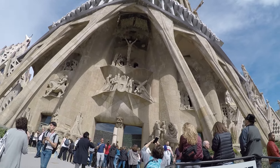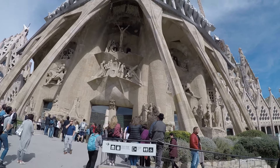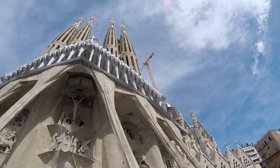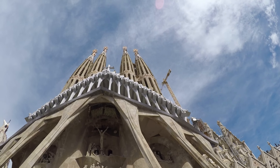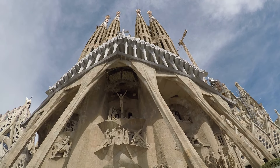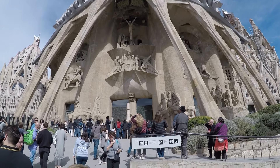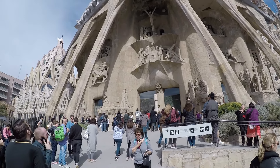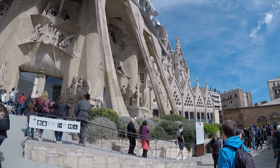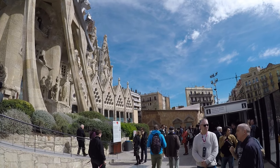That's the end of the tour of La Sagrada Familia Basilica. In my opinion it's one of the most impressive and unique churches I've ever seen. If you think of one that's more impressive, leave it in the comments below. If you liked this video, please give a thumbs up, leave a comment, and subscribe — these things help my small channel with the YouTube algorithm. Thank you for watching.